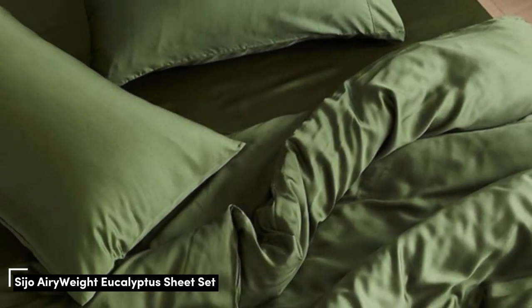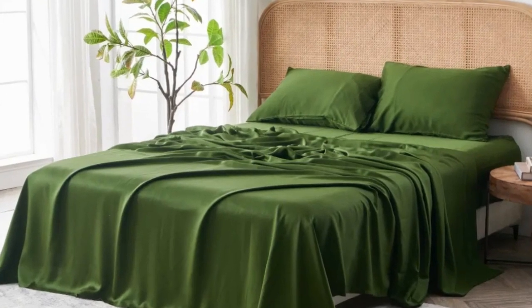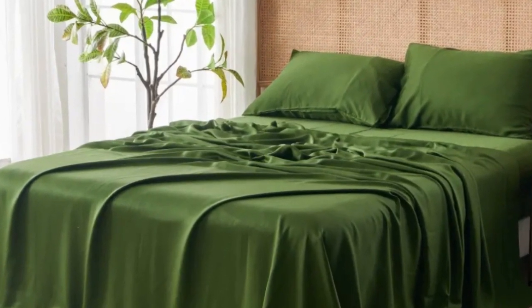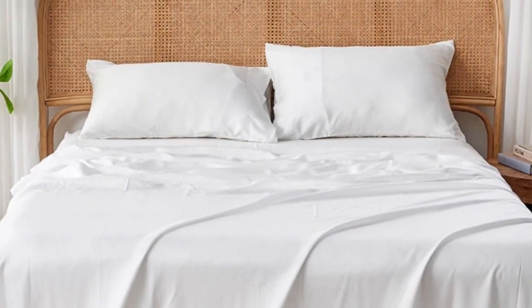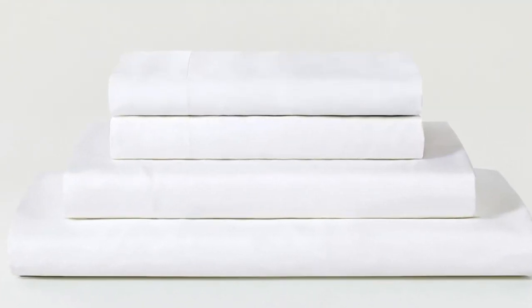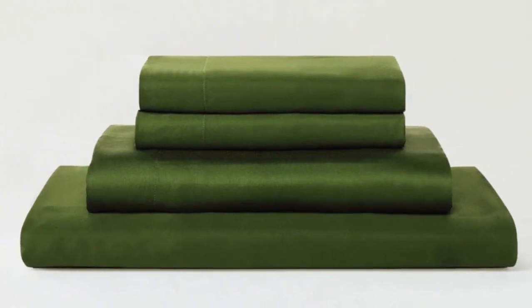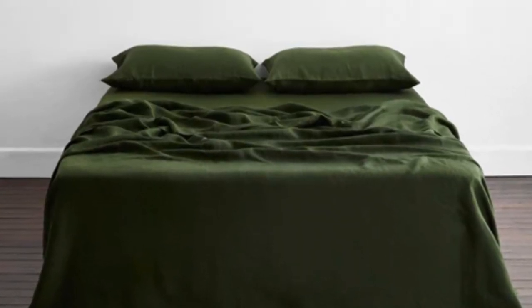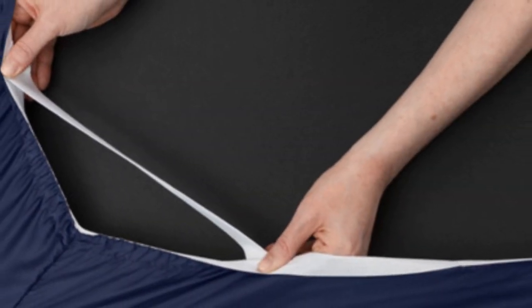Number 3: Eucalyptus-derived Tencel is popular among hot-sleeping testers due to its exceptional breathability and moisture-wicking properties, and the Saatva Airyweight Eucalyptus Sheet Set is no exception. Each item is composed of high-quality Tencel fabric that feels luxuriously soft and smooth. The sheets drape closely to your body and provide insulation on chilly nights without retaining too much heat during warmer times of the year, so it's a great choice if you are seeking sheets to use year-round. Thanks to the smooth fabric and the sateen weave, the sheets easily glided across our skin, making it a great choice for sleepers with skin sensitive to harsh rubbing from coarser fabrics.